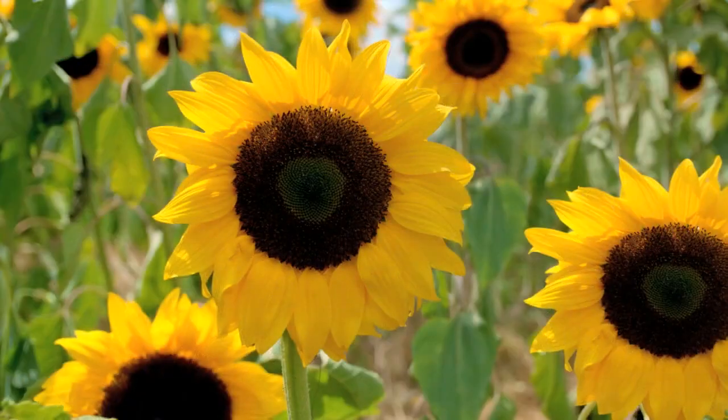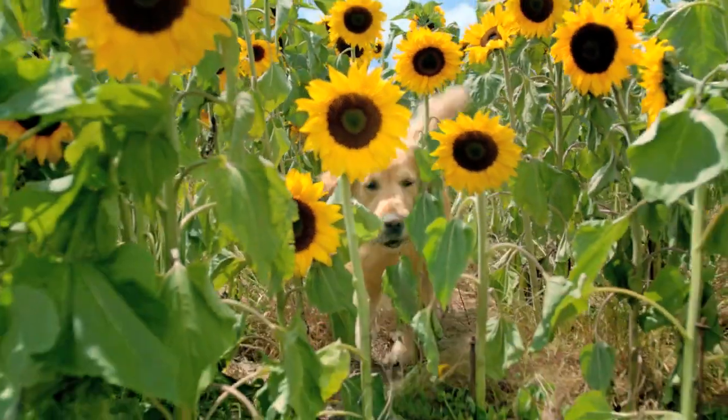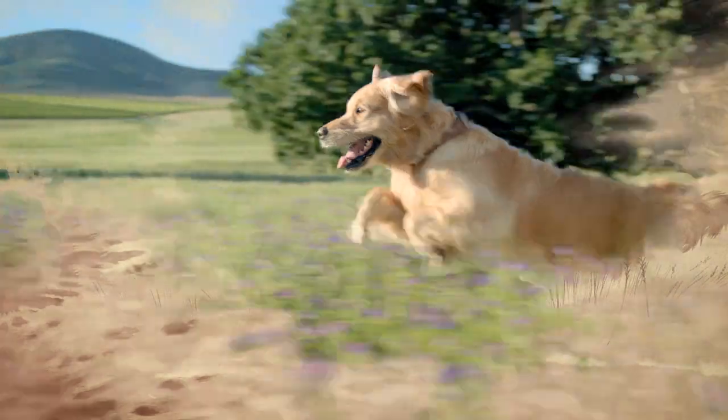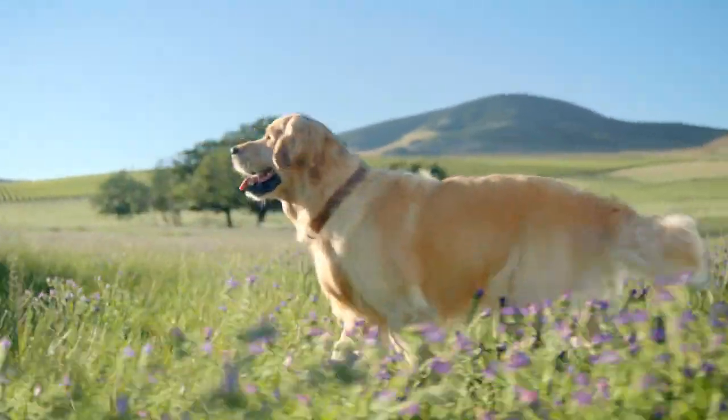Sunflower oil and many vitamins B, for healthy skin and a shiny coat you'll see. It's a natural food packed with nutrition, no doubt, for a healthy dog, both inside and out.